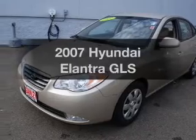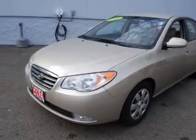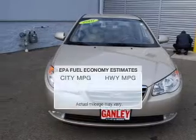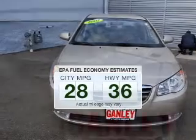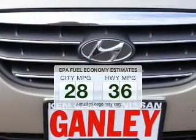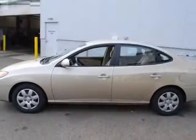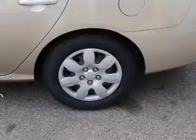Imagine yourself in this 2007 Hyundai Elantra — everything you need under one roof. Save your money and make fewer trips to the gas station with this fuel-efficient vehicle. The powertrain includes front-wheel drive with an efficient four-cylinder engine that responds smoothly to its automatic transmission.